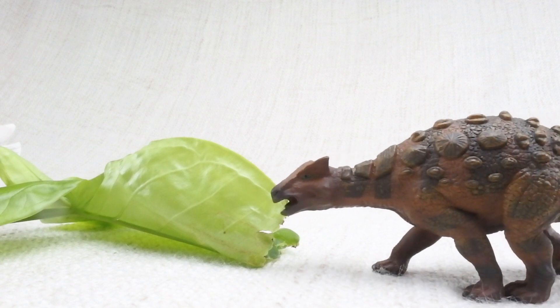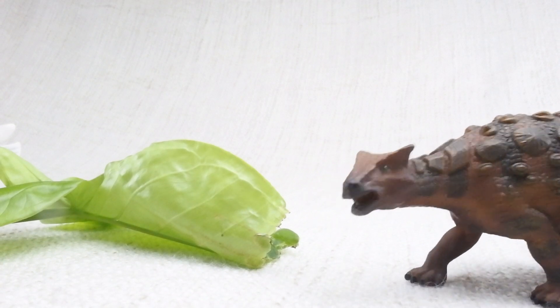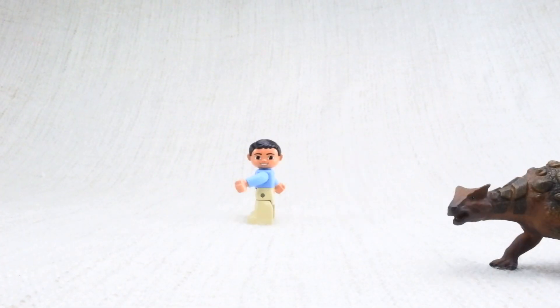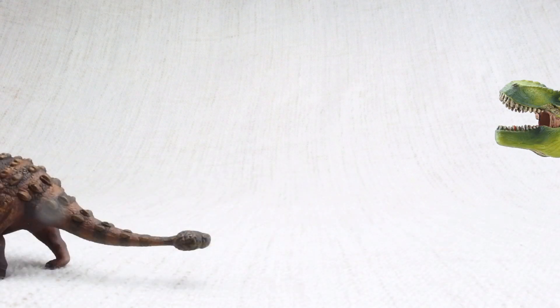Ankylosaurus would eat leaves and plants that were low on the ground — easy for it to reach. Because it was so big and heavy, its top speed was only around 6 miles an hour, the same speed as a human jogging. Not fast enough to outrun a T-Rex though.